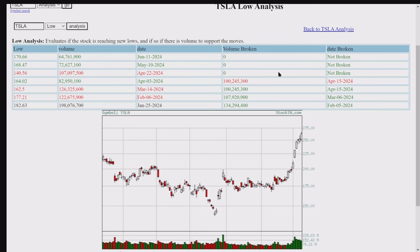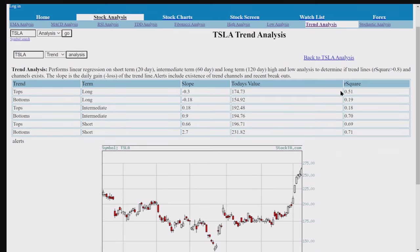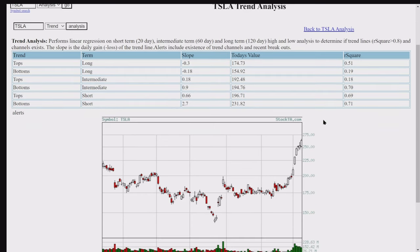The trend: R-squared is greater than 0.8 is the threshold. The R-squared is short on tops and short on bottoms. There's a channel, and trend doesn't really exist according to this — it's used to determine if a trend line R-squared and a channel exists.